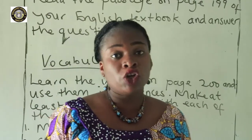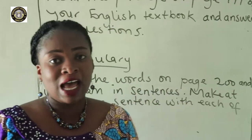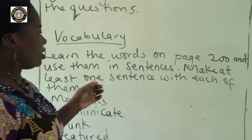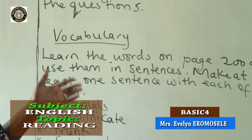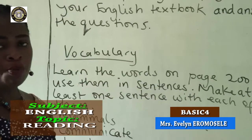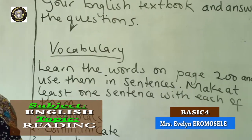Alright, so you are going to read this passage on your own again and answer the questions. Let's go to our vocabulary. Our vocabulary has been drawn from this particular passage. So you will learn the words on page 200 and use them in sentences.